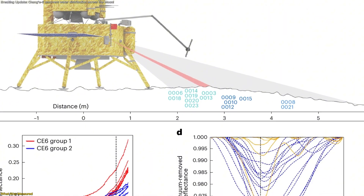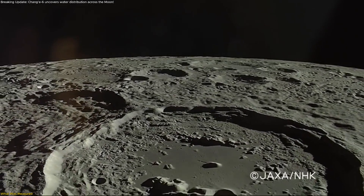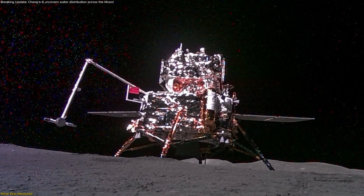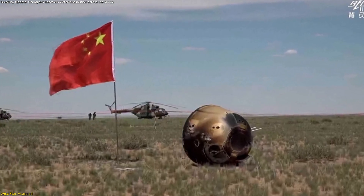Context makes the measurements even more valuable. The South Pole-Aitken Basin is the Moon's largest and among its oldest impact structures, providing a geologically rich target. Chang'e-6 is also the first mission to return far-side samples, delivering nearly 2 kilograms of material to Earth for lab analysis.